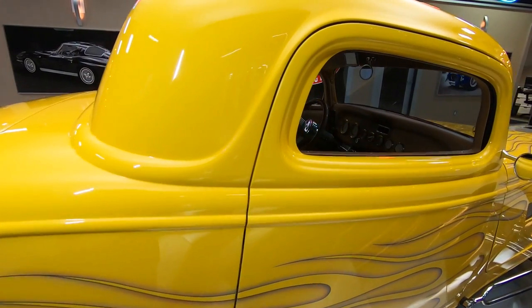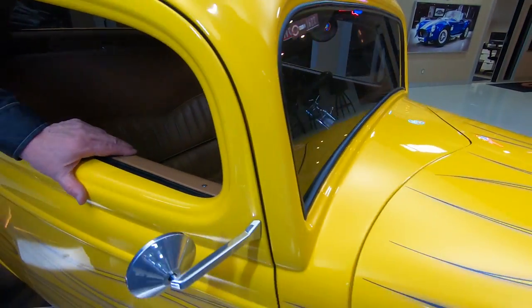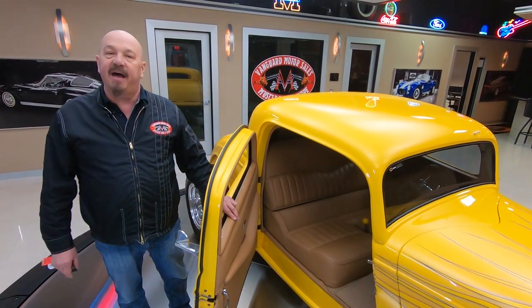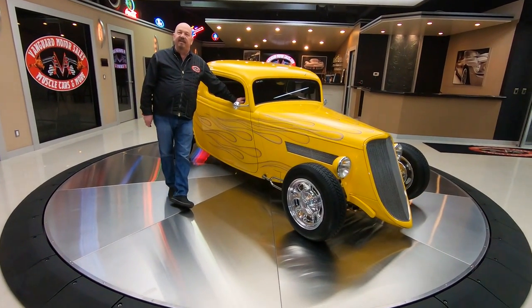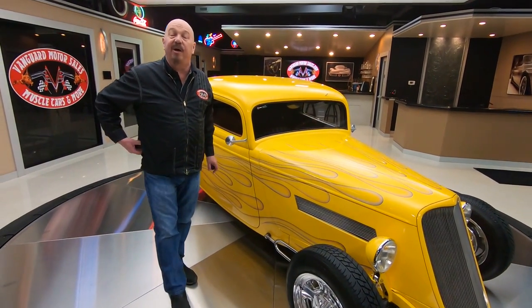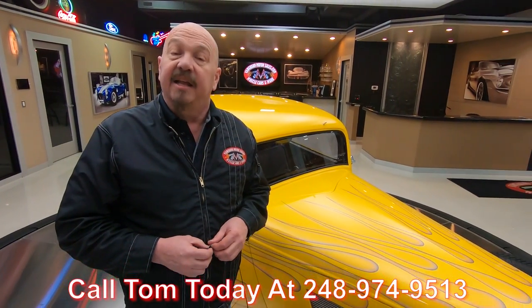At Vanguard Motor Sales we do not do any consignment whatsoever — that means we own this beautiful car. You can bet we spent the time to check this beauty out before we bought it. The first thing we did when we got it here was get it up on the lift and inspect it. That way we can tell you all about it when you call Tom at 248-974-9513. Tom answers his phone seven days a week, practically 24 hours a day, and I guarantee if that man's awake he will answer the phone and answer every question you have about this car.